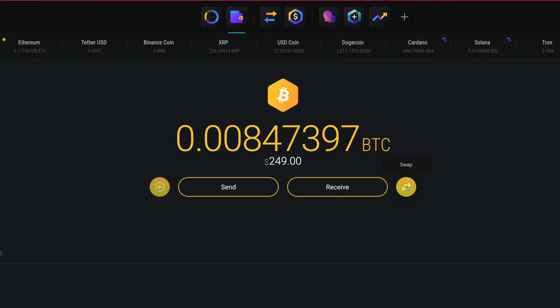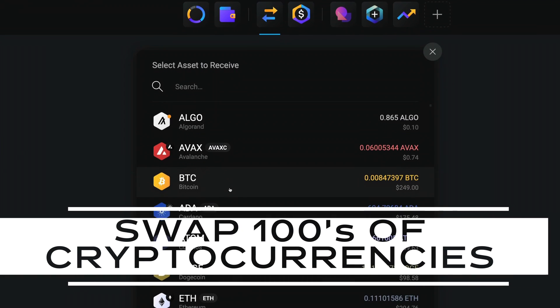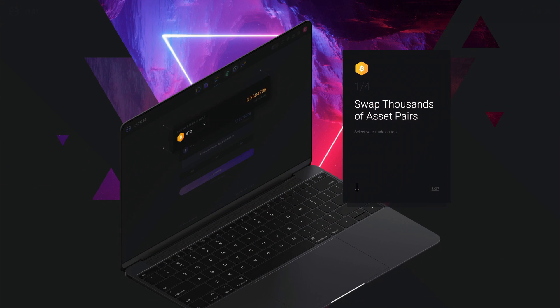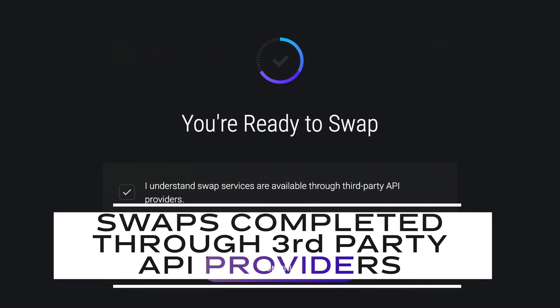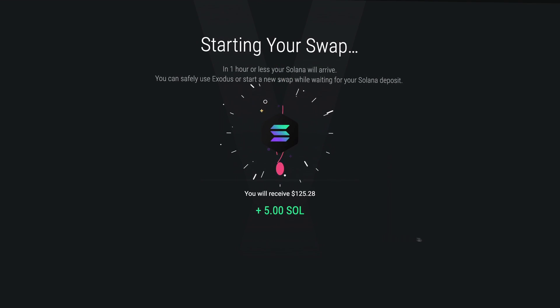Most wallets include a swap that opens the swap app, allowing you to easily swap between hundreds of cryptocurrencies. Thanks to our third-party API providers, there's no need to sign up with an online exchange. Simply select the two assets you want to swap, and voila — it's that simple.